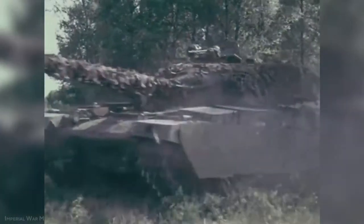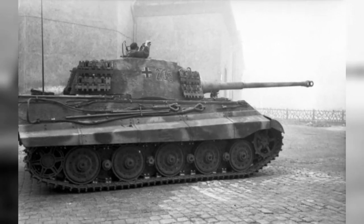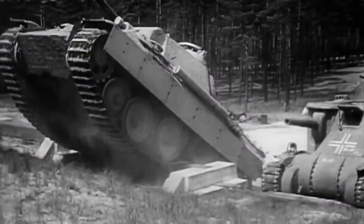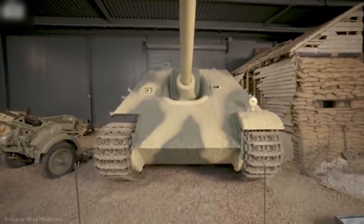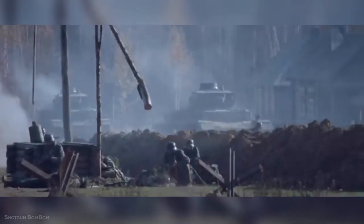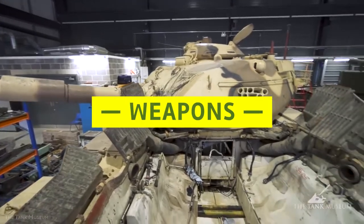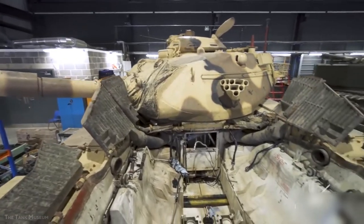A pre-production model was presented to Hitler on the 20th of October alongside a model of the Tiger II and the Jagdtiger. In November that year, mass production of the Jagdpanther was authorized. When it entered German Army service, it was given the designation KFZ-173.